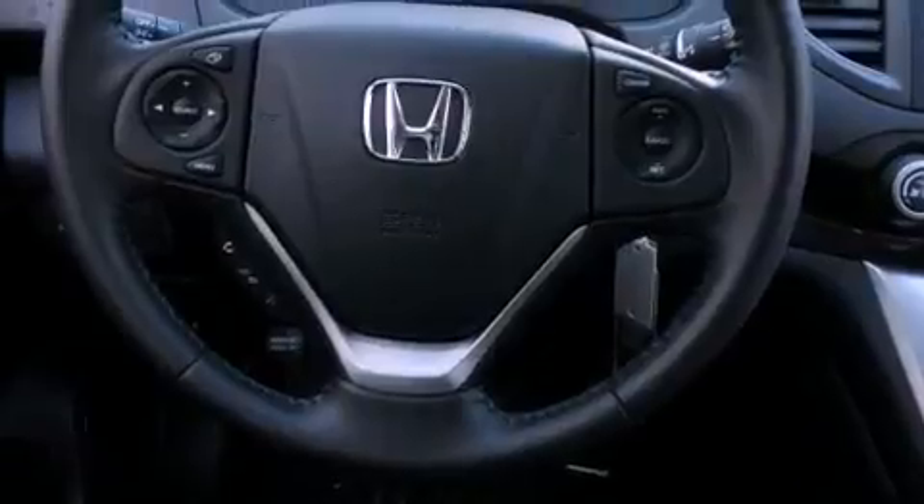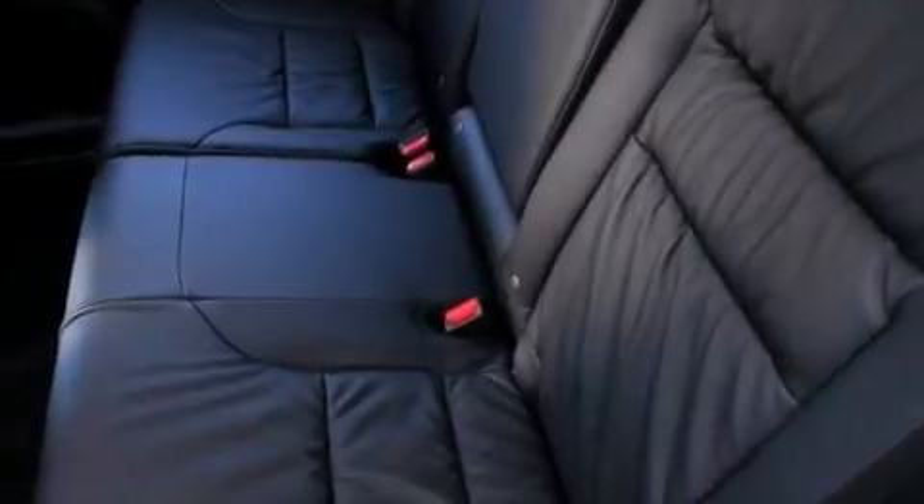A traction control system, air conditioning with automatic climate control, and heated seats that can warm you up in seconds, keeping you and your passengers comfortable the whole trip.